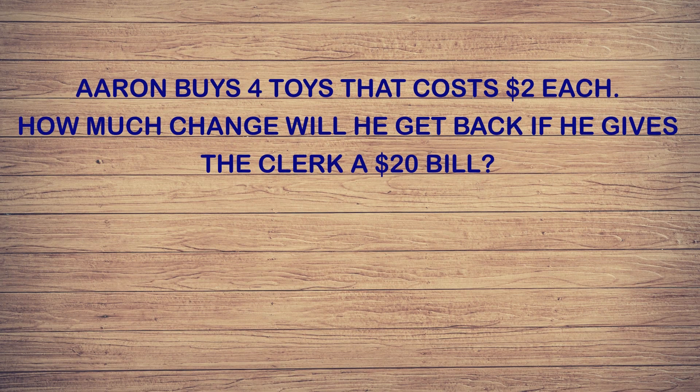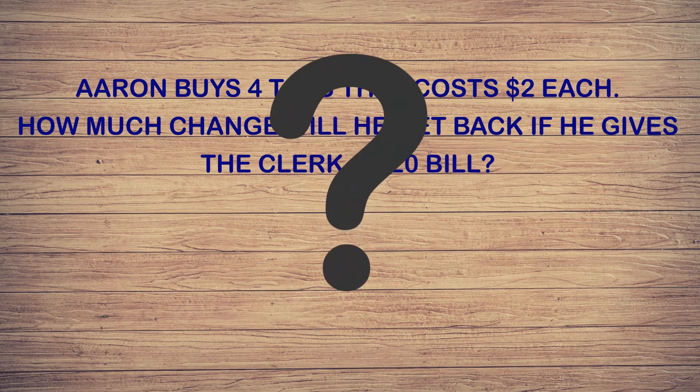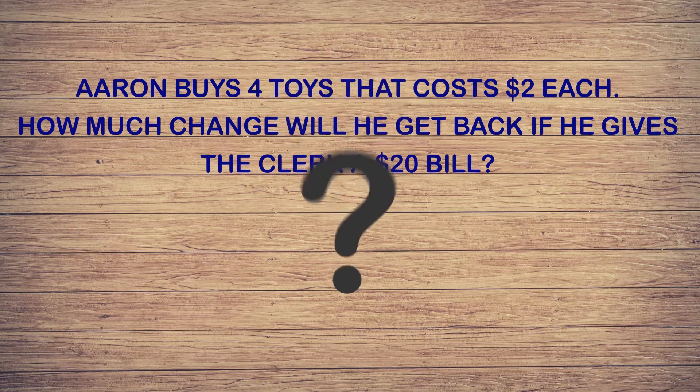Let's get another problem. The new problem says: Aaron buys four toys that cost two dollars each. How much change will he get back if he gives the clerk a twenty dollar bill? We are being asked to find the amount of change Aaron will get back after giving the clerk a twenty dollar bill and paying for his toys.